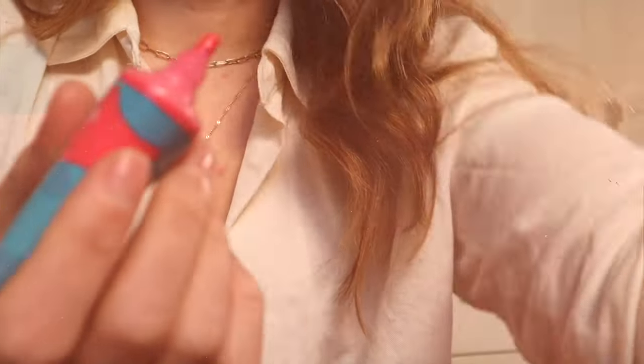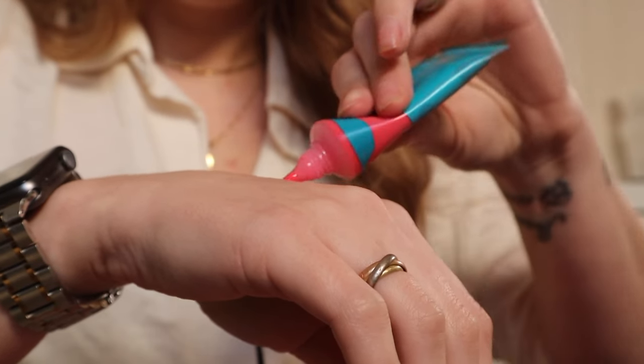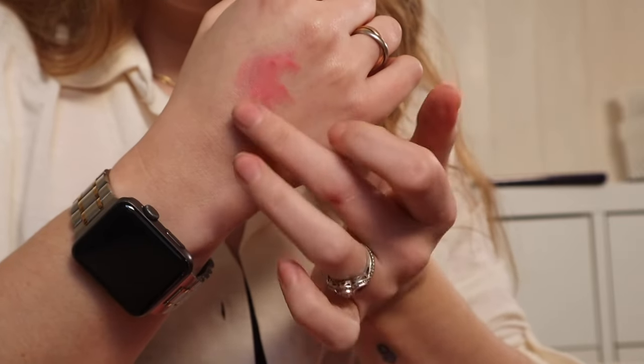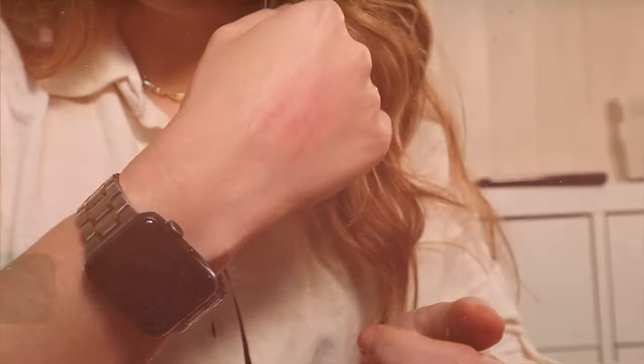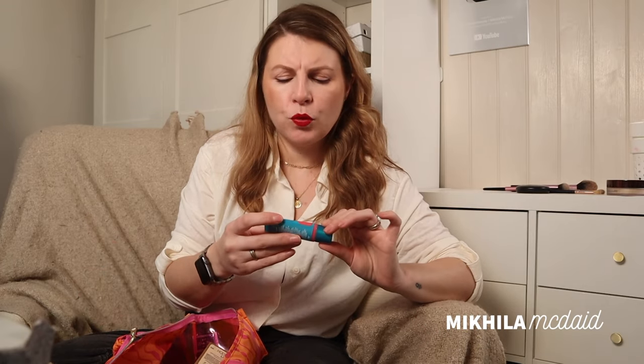Urban Decay Hydromaniac Blush Glow Hydrator in Dripping — I talked about this at the end of last year. It felt like it was launched at a weird time, like after summer. I really really like them — they're like a sheer wash of blush, and even looking at it it looks like a summer product. They're a really nice product, very easy to blend and great if you're heavy-handed like me and want something you can build up.